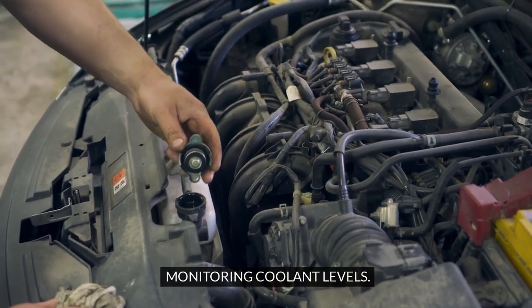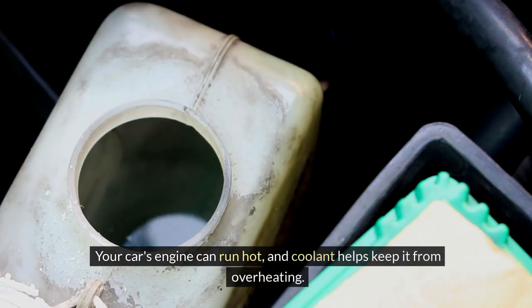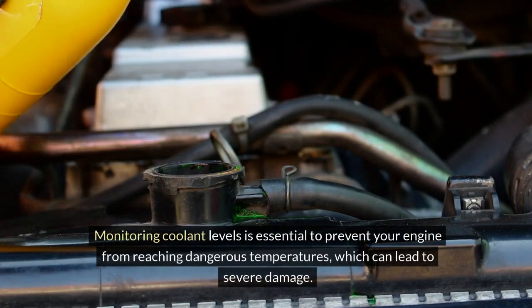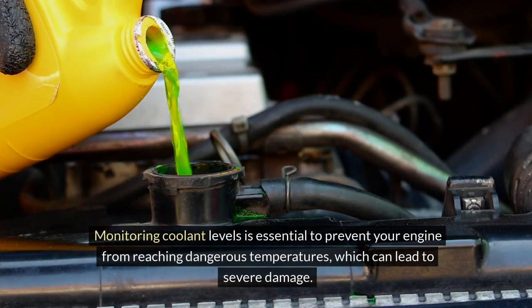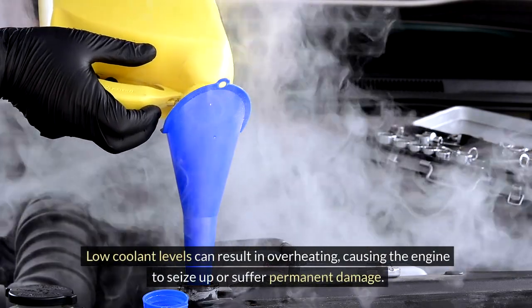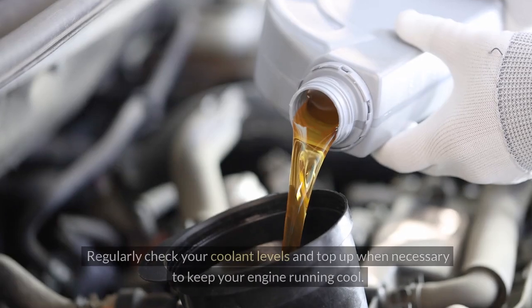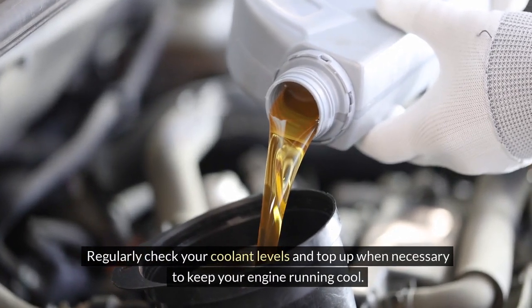Monitoring Coolant Levels. Your car's engine can run hot, and coolant helps keep it from overheating. Monitoring coolant levels is essential to prevent your engine from reaching dangerous temperatures, which can lead to severe damage. Low coolant levels can result in overheating, causing the engine to seize up or suffer permanent damage. Regularly check your coolant levels and top up when necessary to keep your engine running cool.